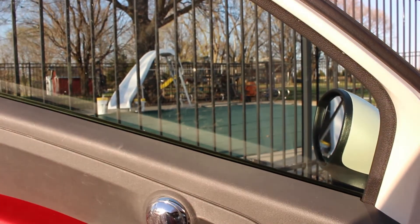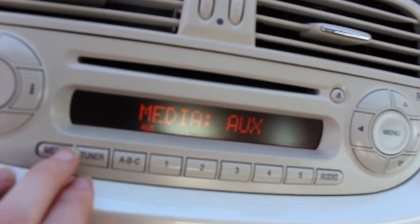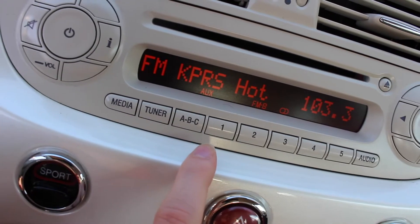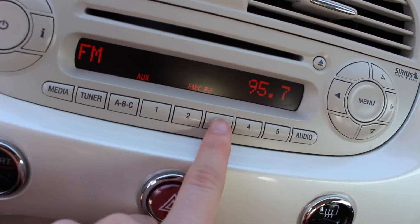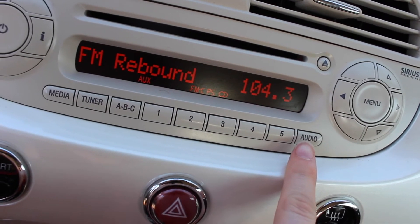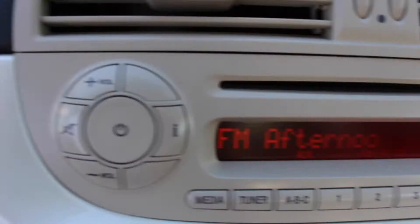For media, it goes to aux, then FM. There are actually three preset banks — A, B, and C. I pretty much just use A. My saved stations are 93.3, 95.7, 99.7, 103.3, and 104.3. I just picked them because I didn't really know what to do.